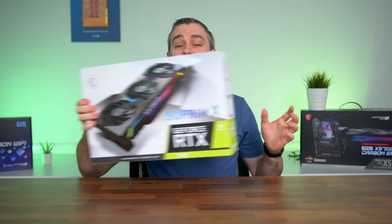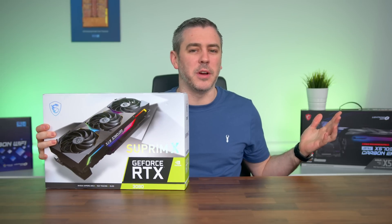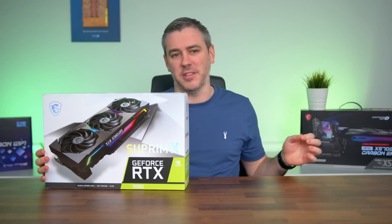I'm not sure if you heard, but the 3080 12 gig just launched, and I wouldn't be too surprised if you completely missed it.